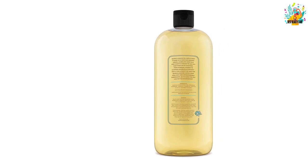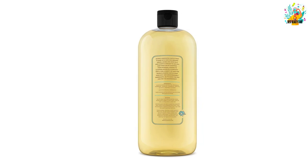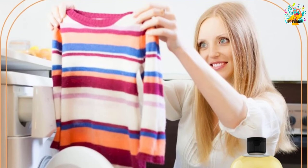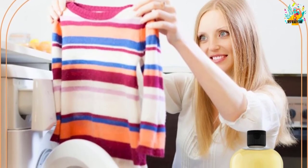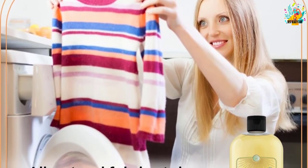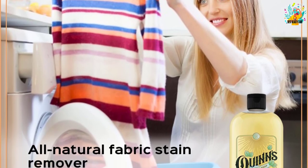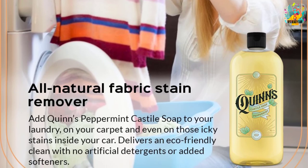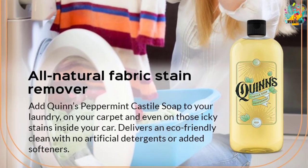The liquid soap is perfect for sensitive skin as well as for people with allergies. It does not contain any foaming agents, synthetic detergents, animal products, or chemicals — only pure, fully biodegradable plant oils. Because this soap is concentrated, the manufacturer advises that you dilute it before using it on the skin, fur, or hair.